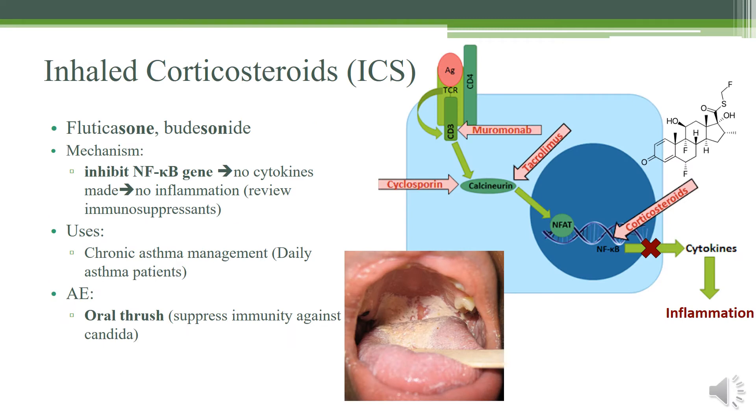Inhaled corticosteroids are very easy to identify because they tend to have '-sone' or '-sonide' in their name. Fluticasone is the most commonly used, but you may also see budesonide on your test. They work by inhibiting the NF-κB gene, which means you will no longer produce cytokines and therefore will not have inflammation in your airways — you don't get the mucus and the restriction. This is mostly used for chronic asthma management.